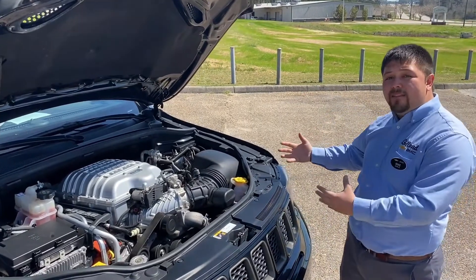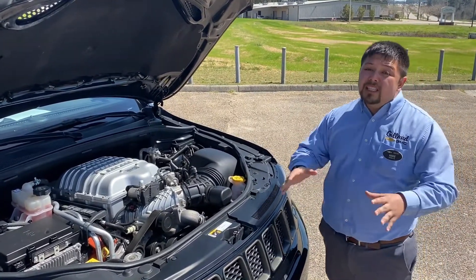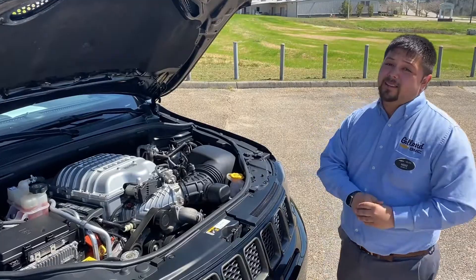Now if you follow me we'll go ahead and hop in the vehicle and tell you about some of the interior features that make this so unique. Inside this vehicle you're going to have not just a lot of performance touches but a lot of luxury as well.